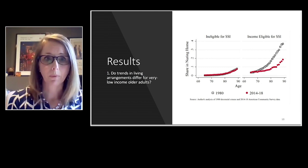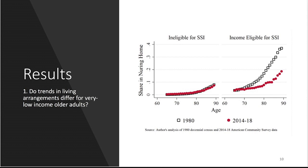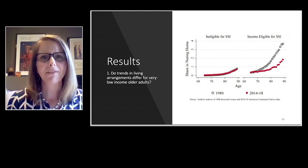What do I find? For the first question — do trends in living arrangements differ for very low-income older adults? The graphs on the right show the income-eligible population for SSI — our very low-income group — while the left-hand side shows other individuals aged 65 and older. The red series shows the most recent rate of nursing home residents for 2014 to 2018, which is well below the 1980 series for our low-income group. In fact, all of the effects seem to be operating in this lowest-income population segment.